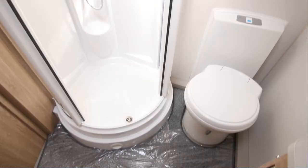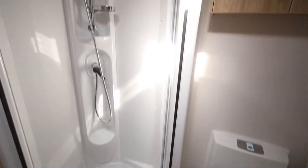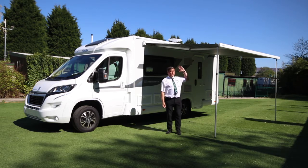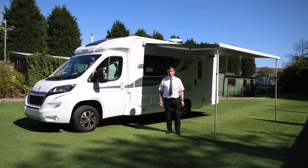Towards the rear you have a generous sized bathroom area with separate shower and huge wardrobe. We've also put the canopy out just to demonstrate what it looks like when extended. That concludes our video of the Chatsworth 175 — thanks for watching, and for any more information please log on to gothiccaravans.co.uk. Thank you.